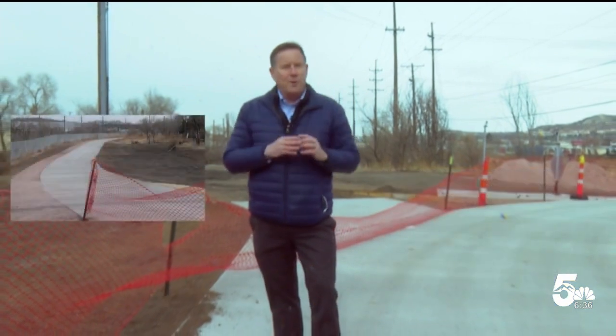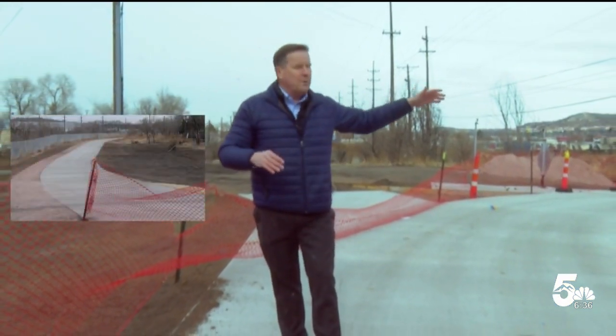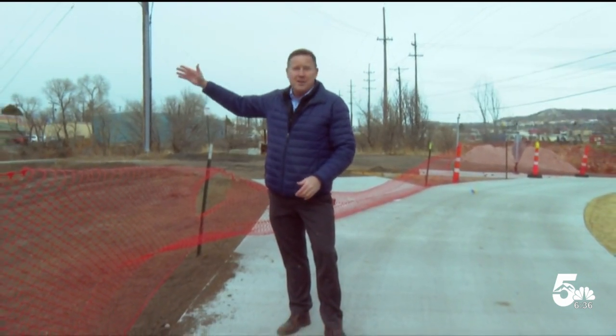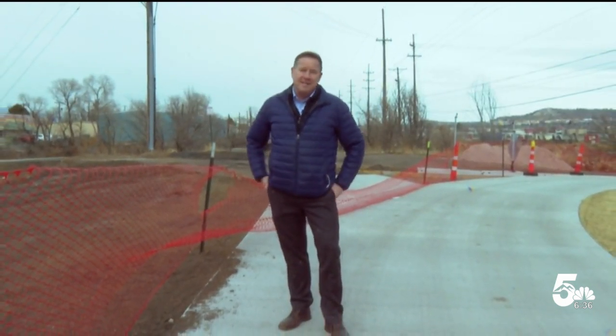Coming up this direction is Shooks Run. Going that way is the Rock Island Trail, which also connects down to the Greenway Trail. That connection right there is also the top portion of the Legacy Loop.